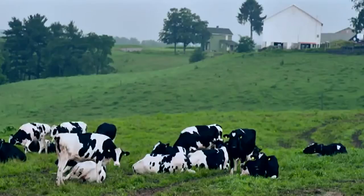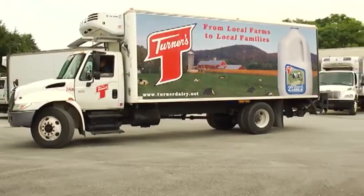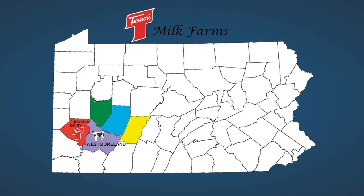Turner's Dairy, located in Penn Hills, gets milk from 45 local farms all within 70 miles of the dairy. It comes from farms in Westmoreland, Indiana, Armstrong, and Cambria County. Our business is all still about relationships. We don't have contracts with the local farms that supply us milk — it's all just on a handshake and an agreement. We have farms that we've been buying milk from for more than 50 years.